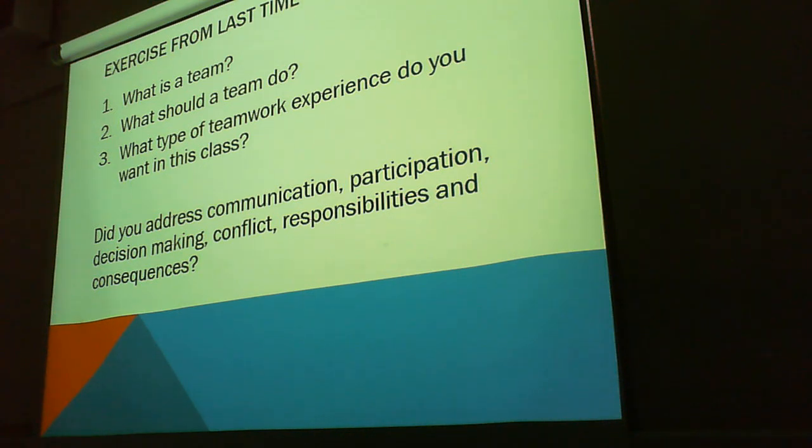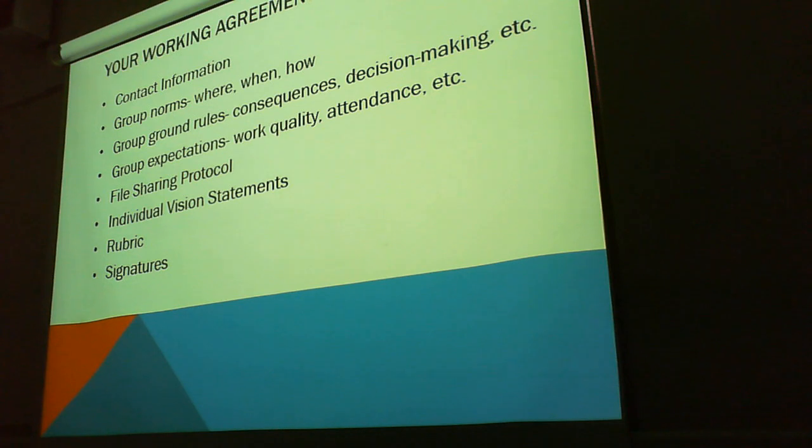What type of teamwork experience do you want in this class? An effective one, right? Effectiveness of communication. Did you address communication, participation, decision-making, conflict and responsibilities? Well, that sort of leads us in from what we were just saying about having a work agreement.